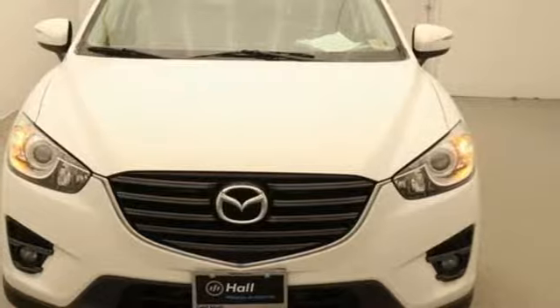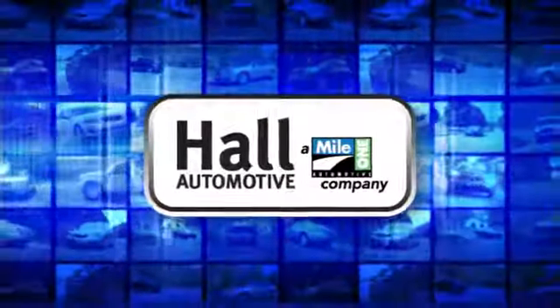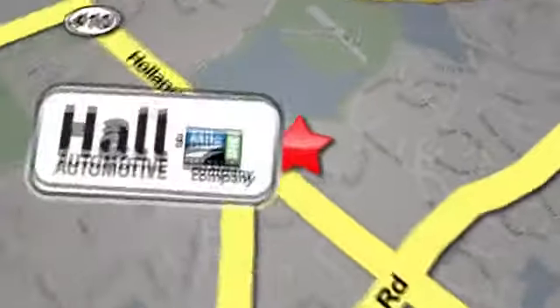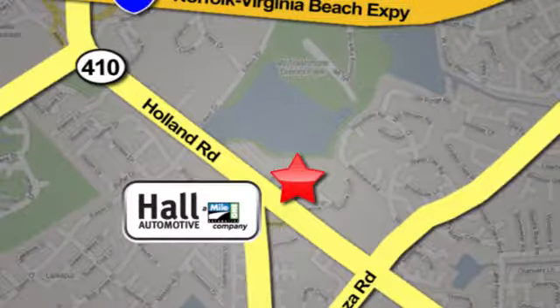Hurry in today for a test drive. Hall Automotive — more cars, great people. Hall Mazda, a Mile One company, is conveniently located at 4372 Holland Road in Virginia Beach.